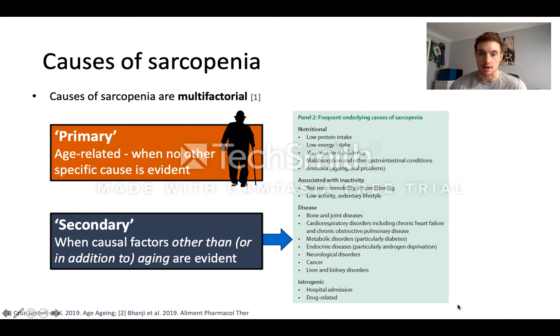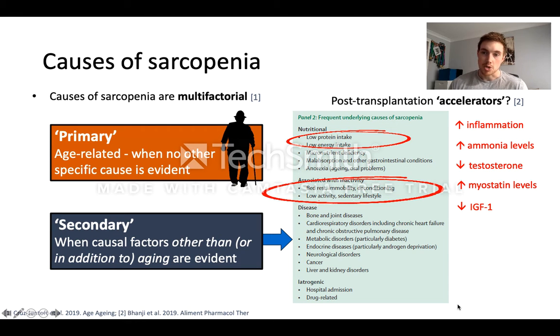Secondary causes are broadly grouped into nutritional components, inactivity components — either being sedentary by choice or through immobility or bed rest — disease-specific factors, and other factors such as the effects of drugs. When we think about a transplant patient we also might have what I've called accelerators: nutritional and inactivity components from the surgery and hospitalisation process, but also things like increased inflammation, reductions in testosterone, and reductions in IGF-1. In transplant patients particularly, you also have these drug-related factors.